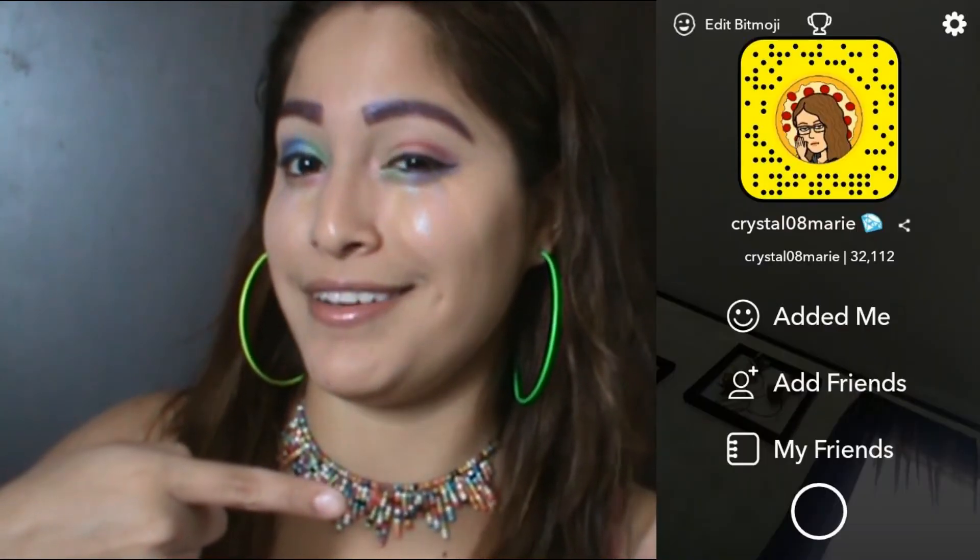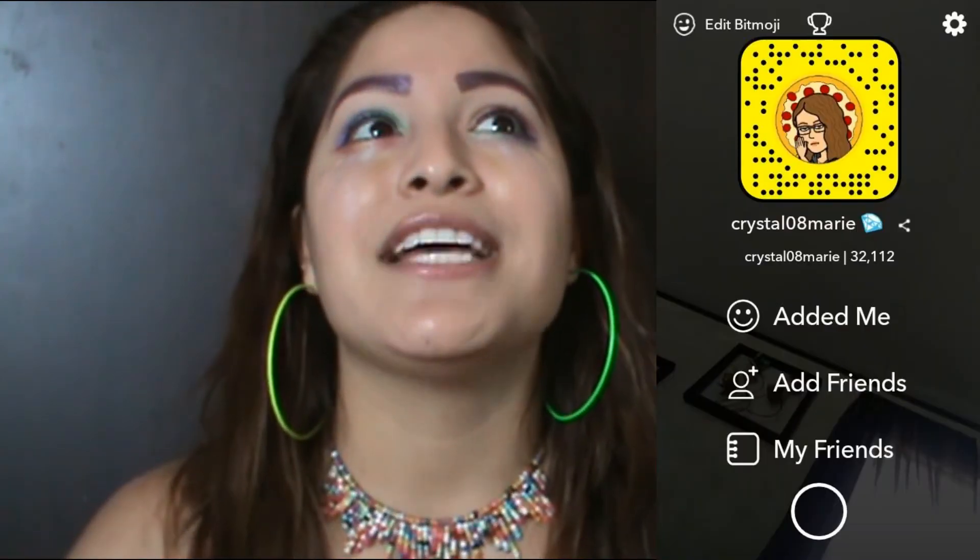She has a Snapchat, guys, if y'all want to follow her — here's her Snapchat name, go follow her. I hope you guys really enjoyed this look. Give it a thumbs up and let me know what you think in the comments below. Subscribe everybody — subscribe for Pride Month — and let's see how many rainbow emojis we can get on this video. Stay tuned!